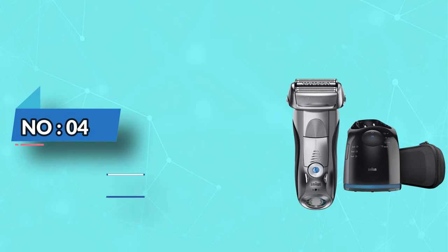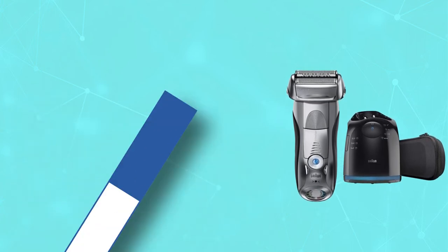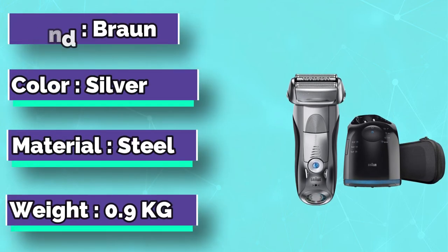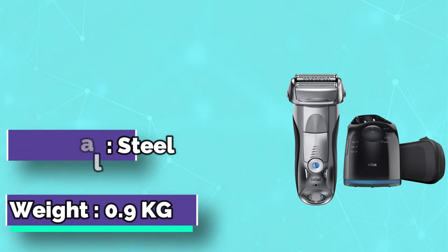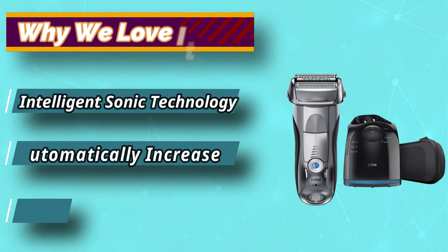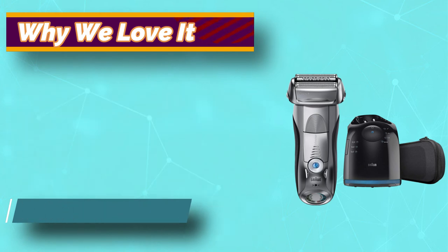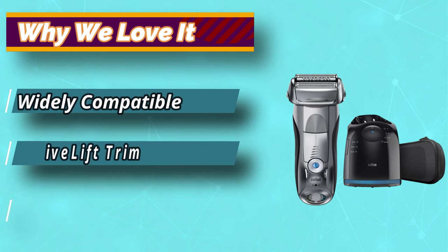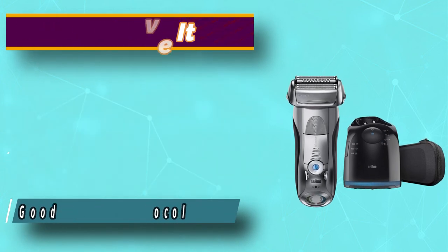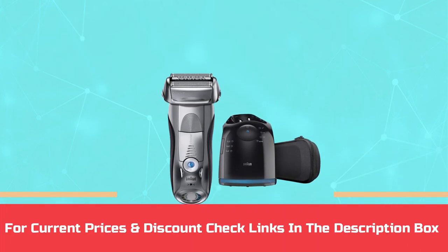Number 4: Braun Electric Razor for Teenager. The Braun Series 7 790cc epitomizes why Braun is one of the best designers of shavers and other grooming products. The waterproof Braun has sonic technology that automatically adapts to the length and thickness of facial hair. This electric razor comes with a flexible and floating head that pivots in 8 directions and adapts as you shave hard-to-reach areas. For current prices and discounts, check the links in the description box.